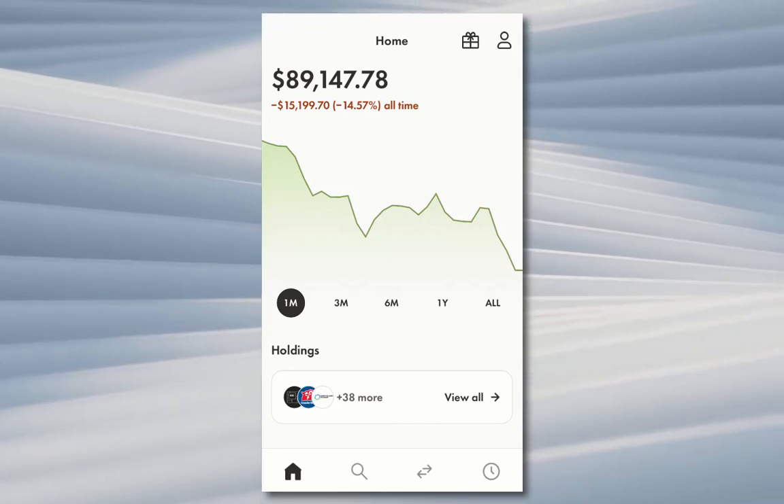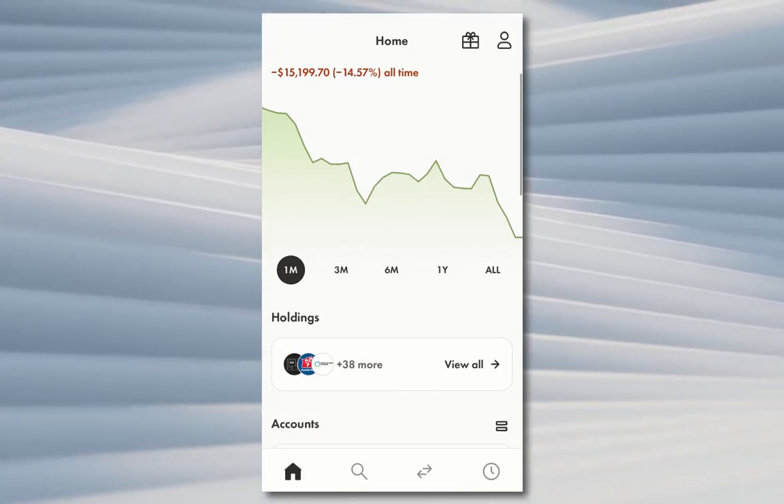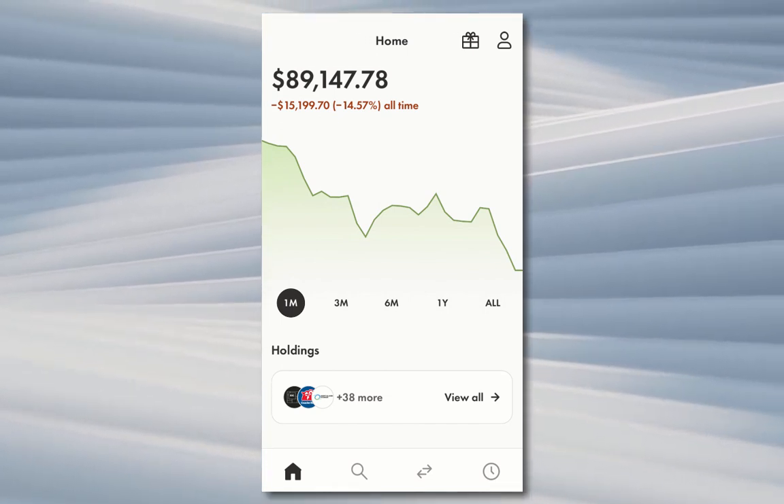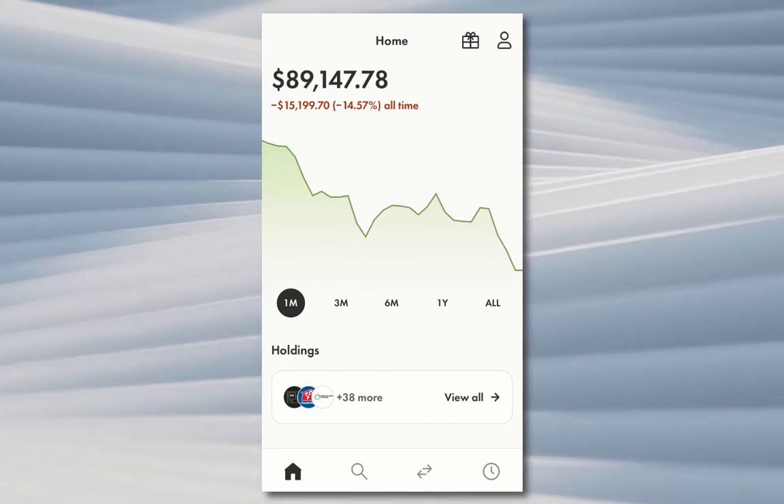What's up guys. If you haven't heard of Wealthsimple Cash, I'm just going to run through what that is in this video. It's part of the Wealthsimple app, whether that's desktop or mobile.